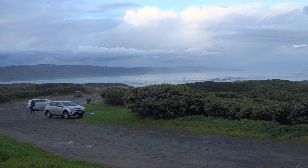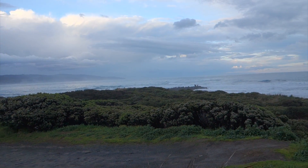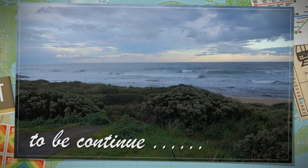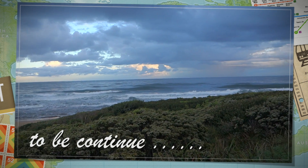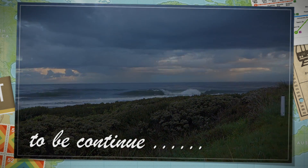After our late lunch we just walked around. This is the end of our first day in Apollo Bay. I hope you guys enjoyed this video, so see you guys next time. Bye-bye!